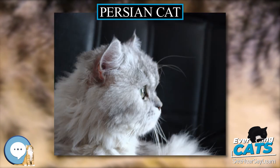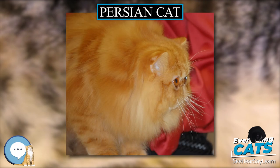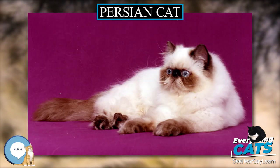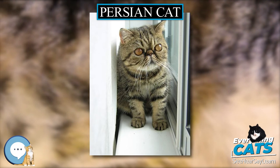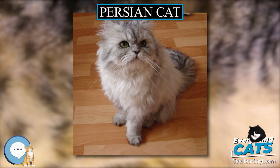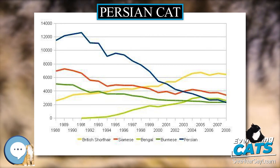Health: Pet insurance data from Sweden puts the median lifespan of cats from the Persian group — Persians, chinchilla, Himalayan and exotic — at just above 12.5 years. 76% of this group live to 10 years or more and 52% live to 12.5 years or more. Veterinary clinic data from England shows an average lifespan of 12 to 17 years, with a median of 14.1. The modern brachycephalic Persian has a large rounded skull and shortened face and nose. This facial conformation makes the breed prone to breathing difficulties, skin and eye problems, and birthing difficulties.